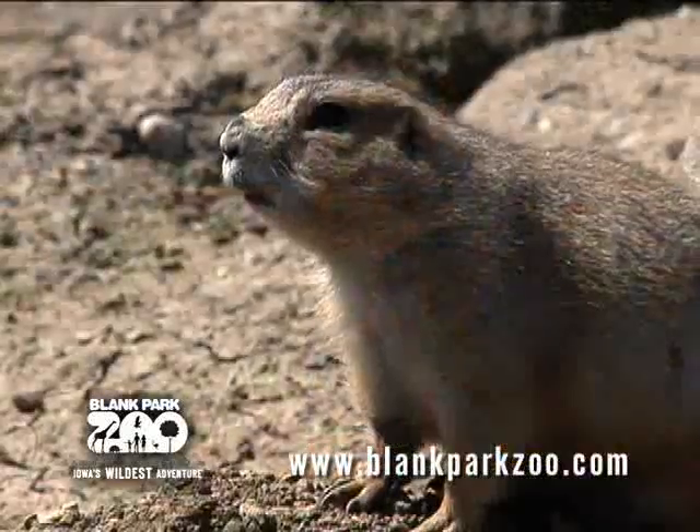Hello everybody, I'm Lou from 95 KGGO. Welcome to another installment of Lou at the Zoo. Today we're going to learn all about a very cool little animal: the black-tailed prairie dog.